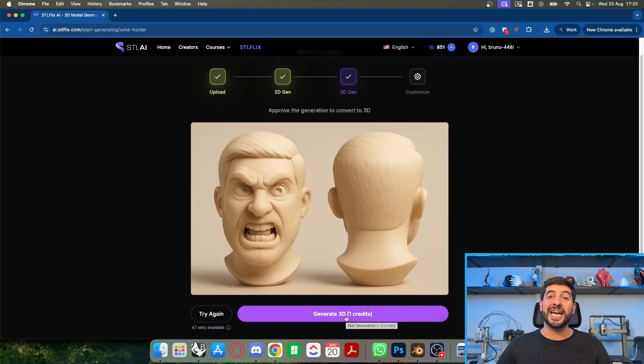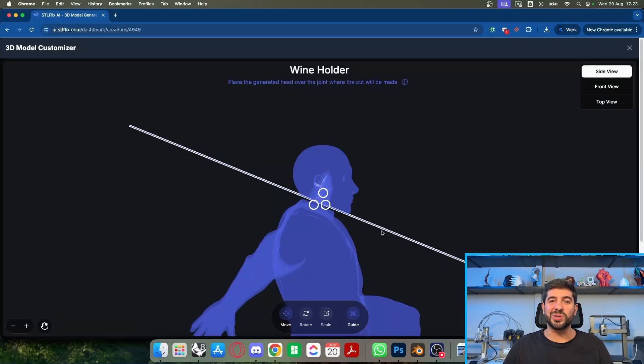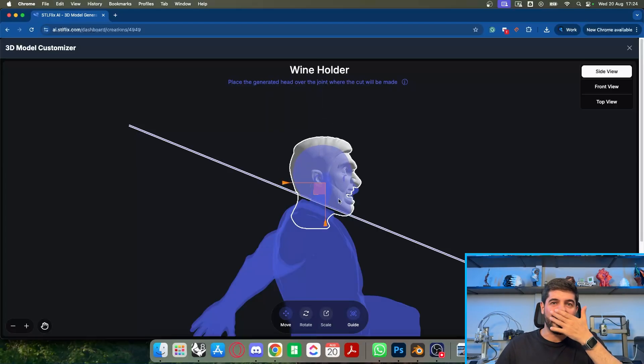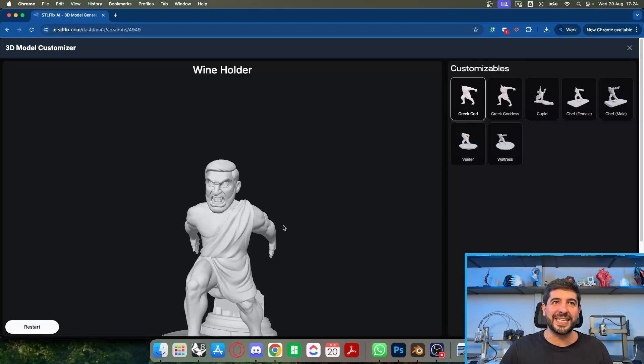Now I have this 2D image of myself appearing to hold the bottle with a lot of strength, and I'm going to generate the 3D using one of my credits. Now it's loading the 3D — you can look at the video to see how to adjust it. Once the 2D is done I need to position the head here in order to make the cut and create this customized model. I'm going to position it — I kind of want to do a bubble head so I'll make it bigger. Let me rotate this a little bit. You can adjust all the angles you want, then hit 'Finish' to perform the cut and process the final model.